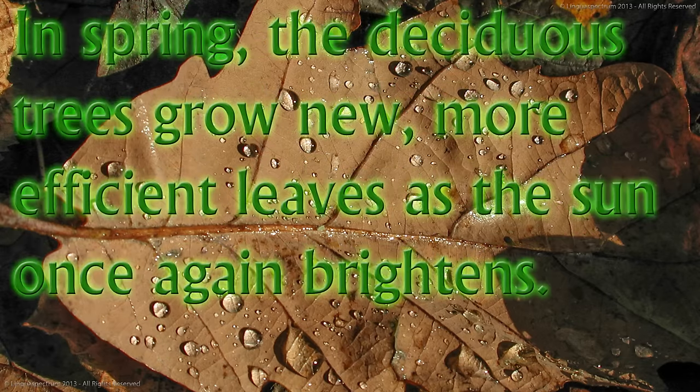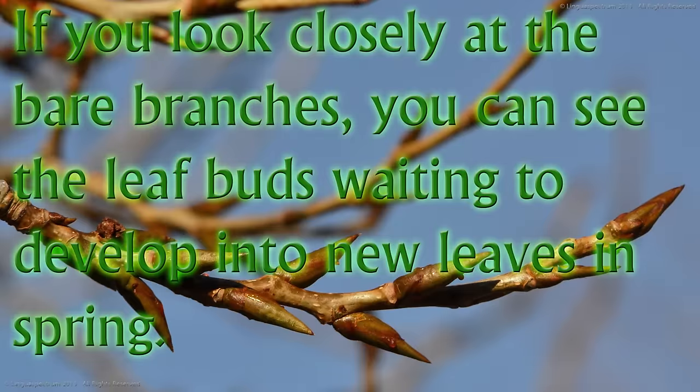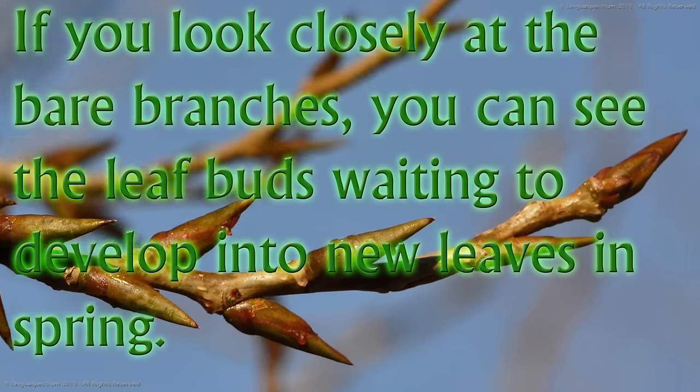In spring, the deciduous trees grow new, more efficient leaves as the sun once again brightens. If you look closely at the bare branches, you can see the leaf buds waiting to develop into new leaves in spring.